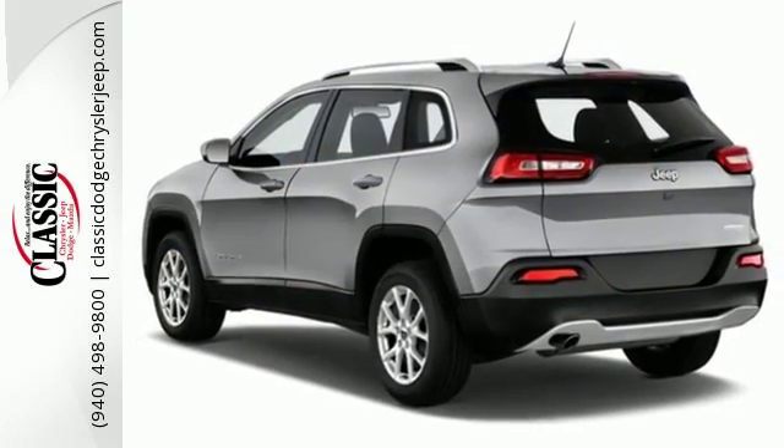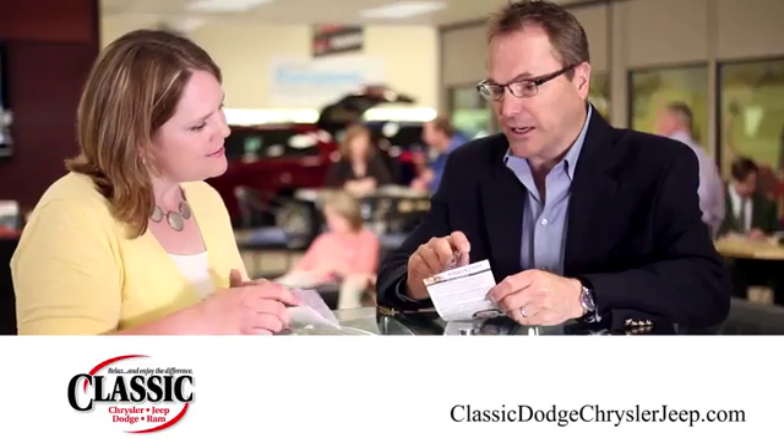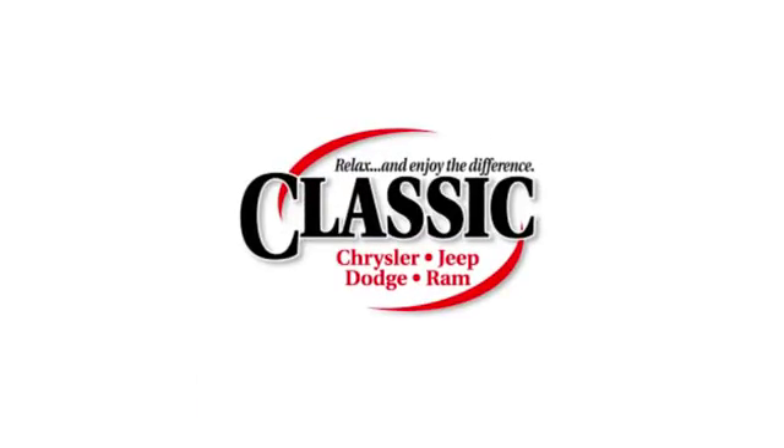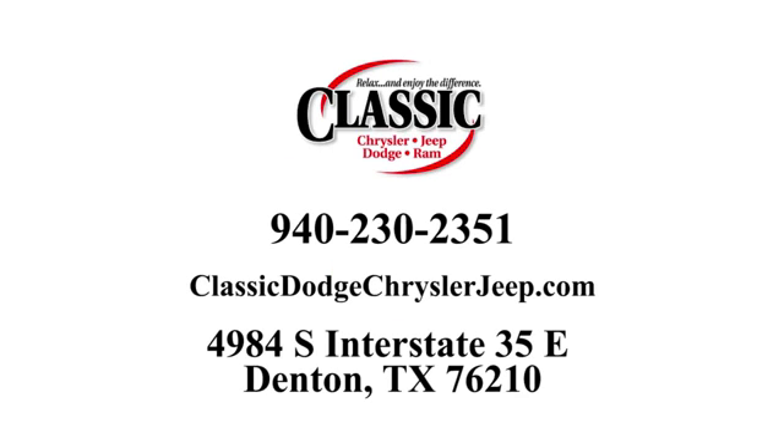Discover the Jeep life when you come check out this Cherokee today. For the entire car buying and ownership process, Classic Chrysler Jeep Dodge Ram is here to help. Call, click, or stop in and see how we can help you today.